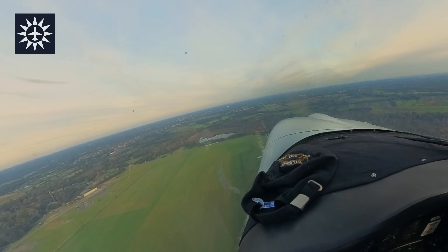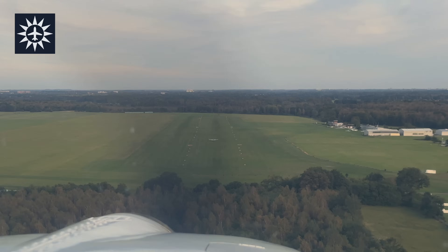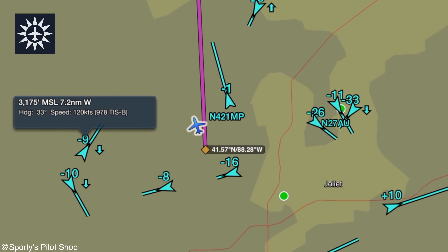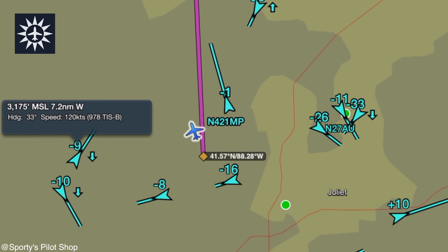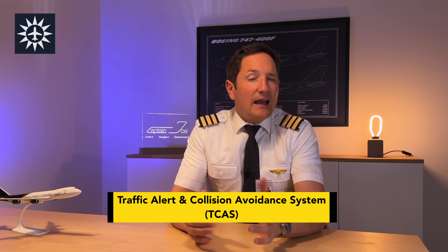Imagine flying into a busy, uncontrolled airport. Instead of relying solely on radio calls and visual spotting, you can now see a digital map of aircraft around you. This is especially useful for pilots flying in low visibility conditions, making mid-air collisions far less likely. You could loosely say that ADS-B in the GA sector has become somewhat of a TCAS.